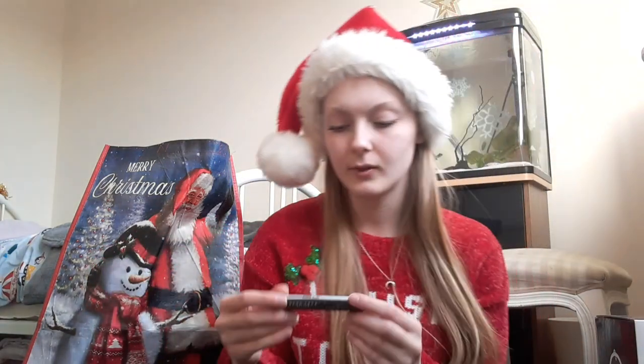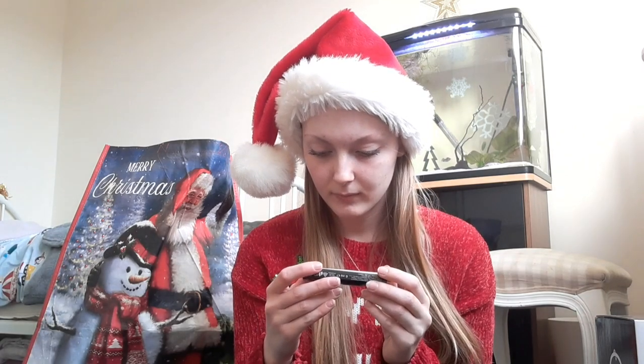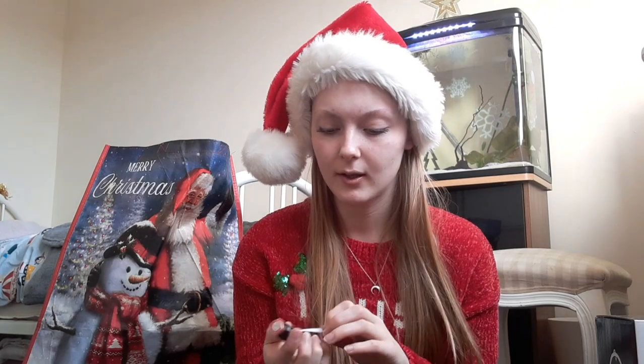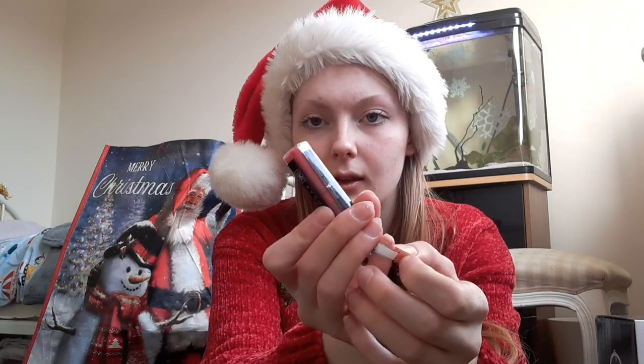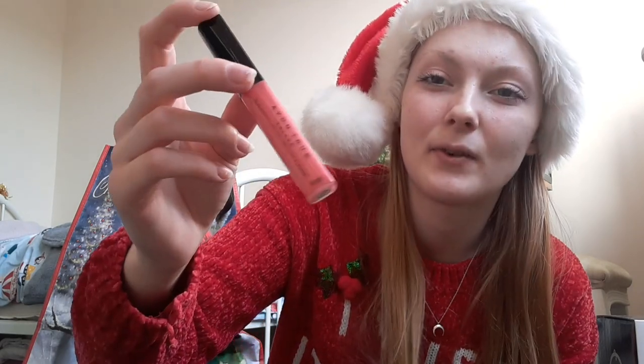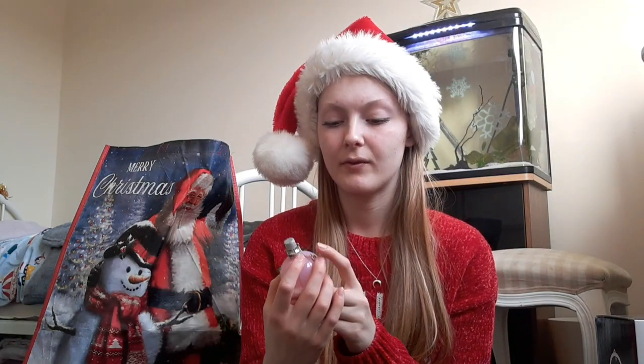Also in here I have this lip gloss and the color is called coral reef. Let me open it — that's sort of what the color looks like so you guys can see. It looks very very beautiful; I love how cute it looks.